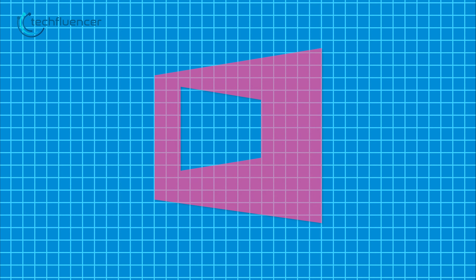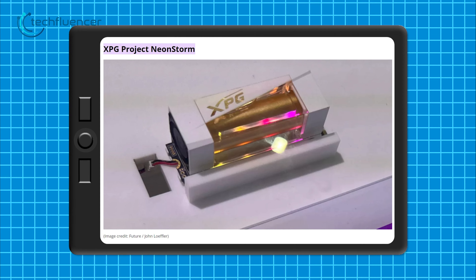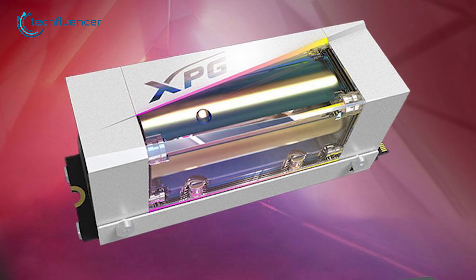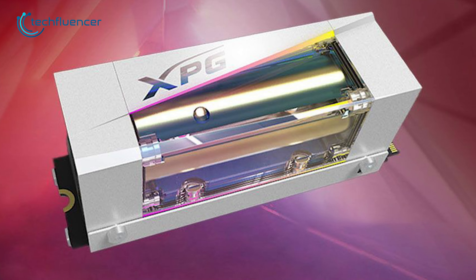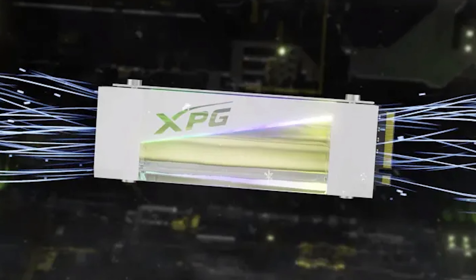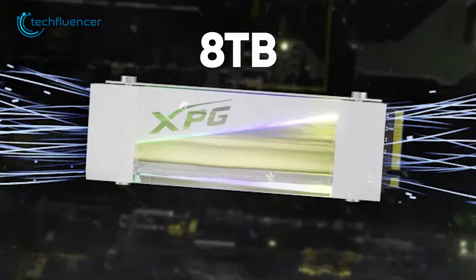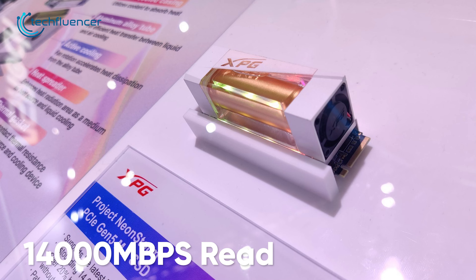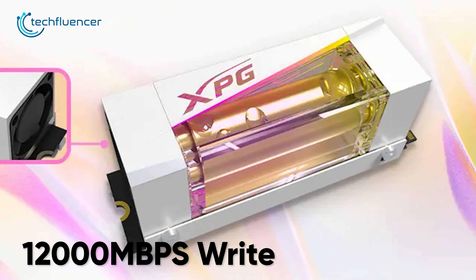For our next innovation from this year's Computex, we have the Project NEONSTORM SSD from XPG which is completely water-cooled. The system employs an aluminum heat pipe positioned within a chamber filled with liquid to extract heat from the SSD chip modules. Subsequently, the heat is transferred to the pipe. According to XPG, it has a maximum capacity of 8TB, including 14,000 megabits per second read and 12,000 megabits per second write performance, which is really impressive.